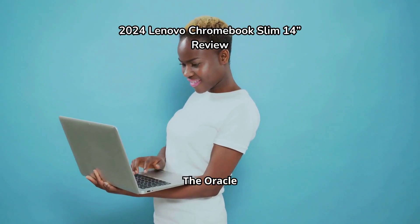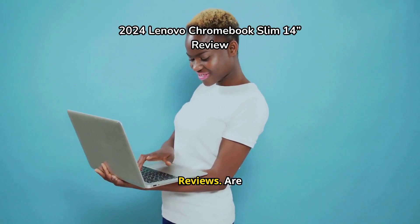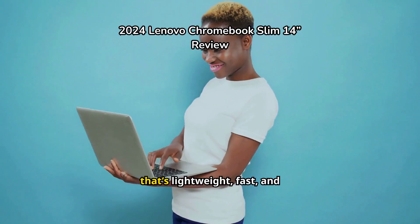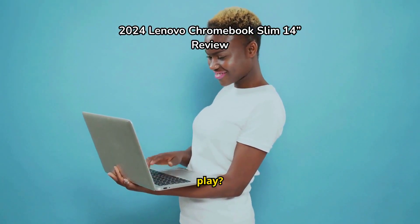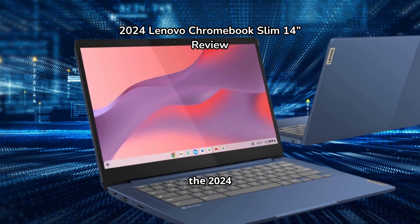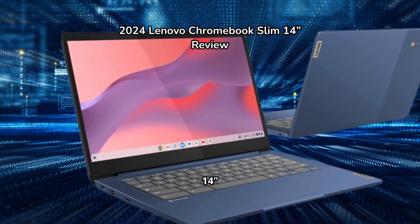Welcome to our channel, The Oracle Reviews. Are you in the market for a laptop that's lightweight, fast, and perfect for both work and play? Let me introduce you to the 2024 Lenovo Chromebook Slim 14 touchscreen.